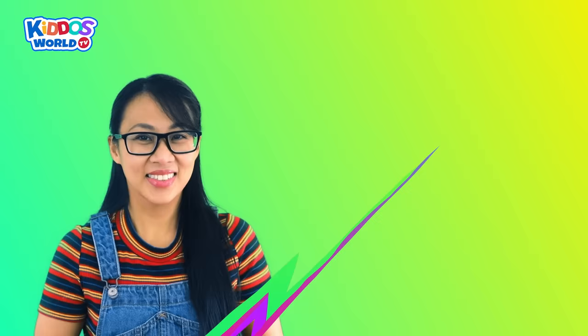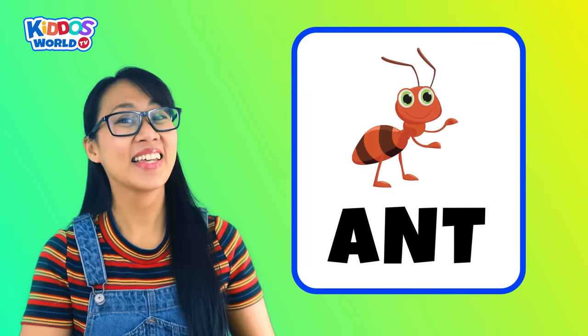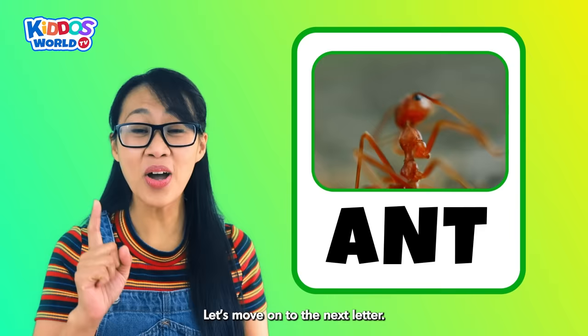Letter A. A is for Ant! Building tunnels and gathering food are the main activities of these hard-working insects. Let's move on to the next letter.